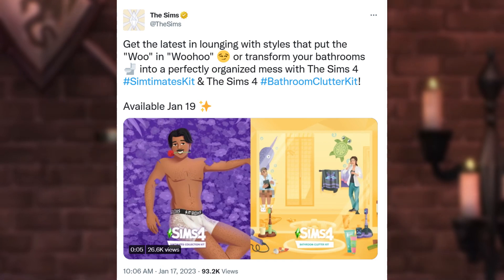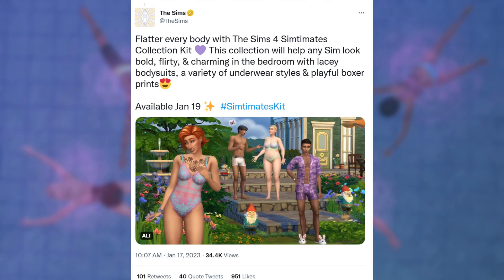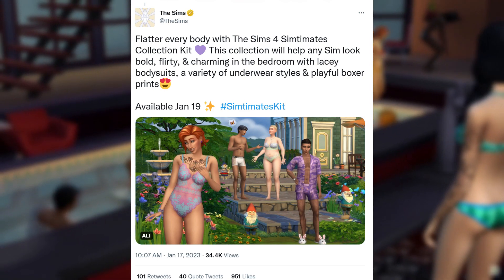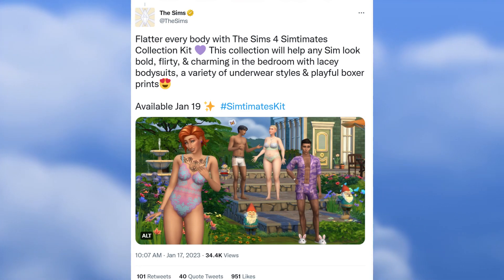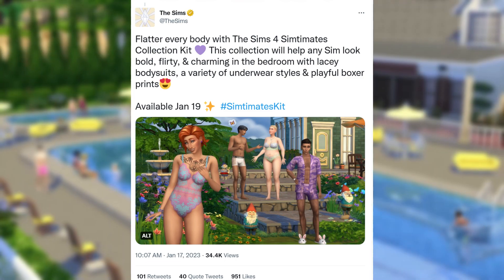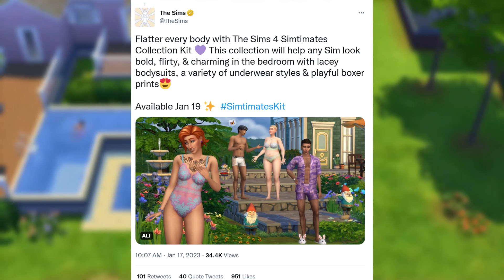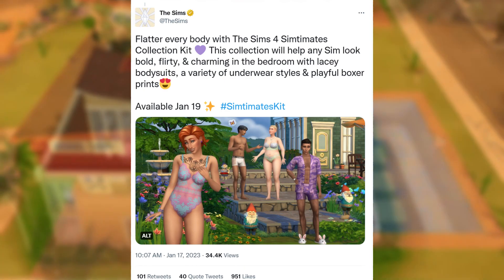That is so soon, you guys! Flatter everybody with the Sims 4 Simtimits Collection Kit. This collection will help any Sim look bold, flirty, and charming in the bedroom with lacy bodysuits, a variety of underwear styles, and playful boxer prints. Available January 19th.